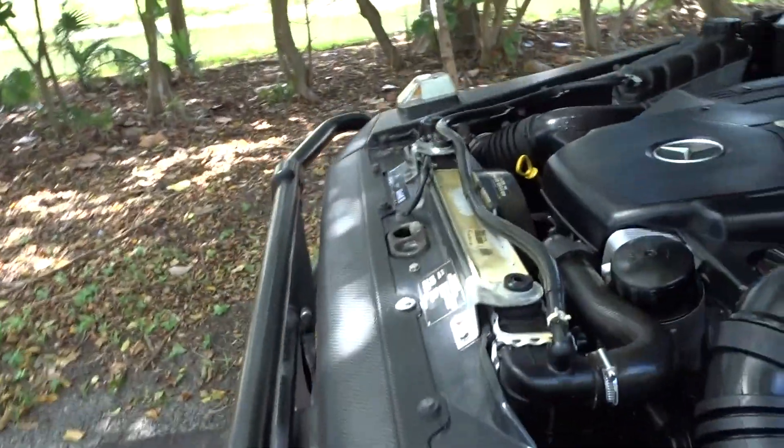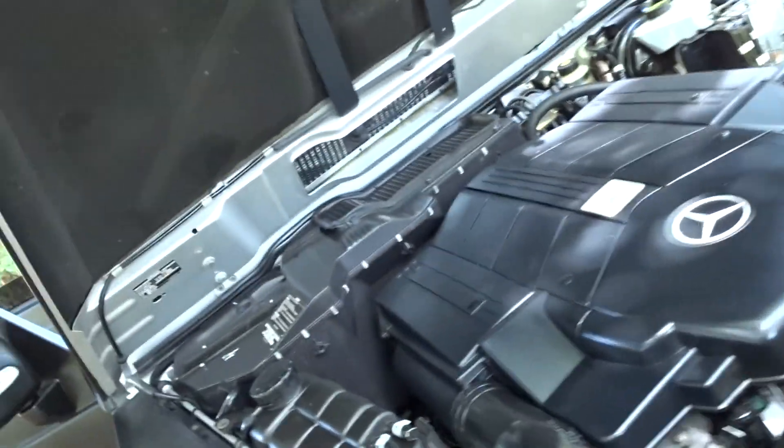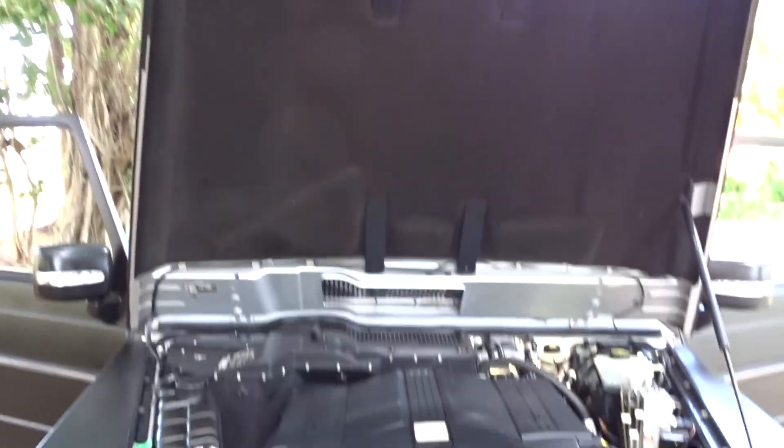Obviously it has a sunroof, there's your overhead console. There's your engine — it's a 5.0 liter V8 Mercedes engine, probably their more standard engine of all engines. It just started and it's running; we're going to take it for a little ride in a minute.